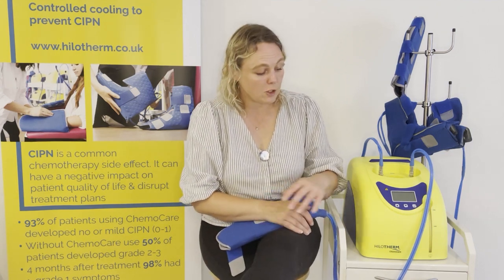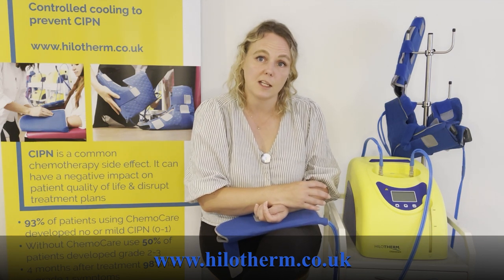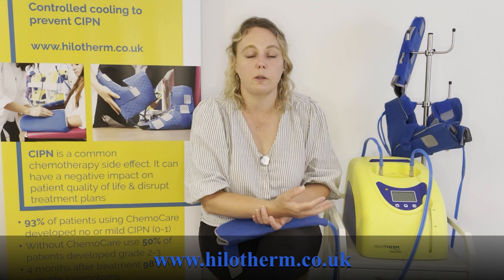For more information, there are laminated user instructions in every trolley drawer with step-by-step guides including cooling times, troubleshooting, and contact details for Hilotherm. You can also contact us via our website, which contains all the latest published studies, or through your local representative. Patient leaflets are also available so patients can make an informed decision about cooling with Hilotherm. Thank you very much for your time — if there is anything else you need, please do not hesitate to contact us.